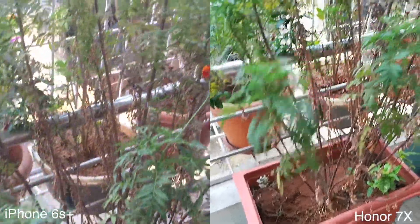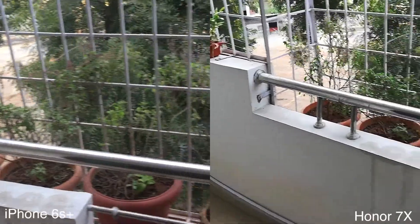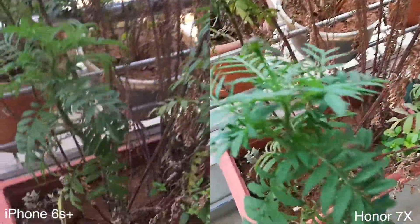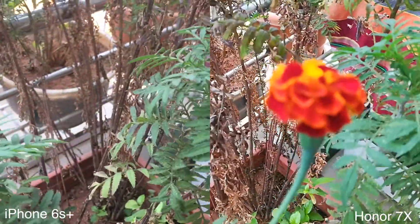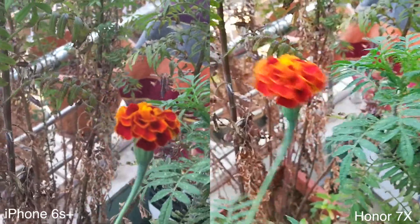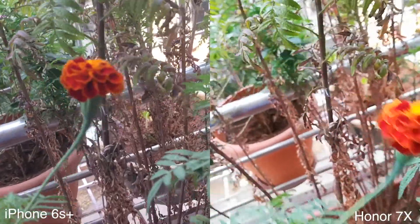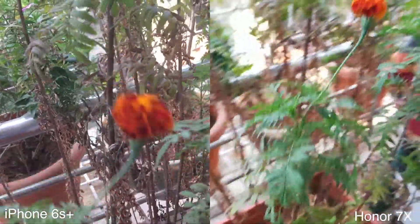Now let's jump into the video comparison. If you look closely, you will notice that the Honor 7X saturates things more, not only in the photos but also in the video. Look at the green color here — the Honor 7X has more saturated colors compared to the iPhone 6s Plus, which has more realistic and accurate colors. But this is mostly personal preference; you might like the colors on the Honor 7X, so there is no such thing as a clear winner here.